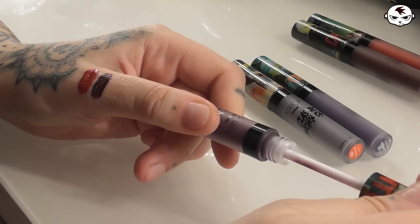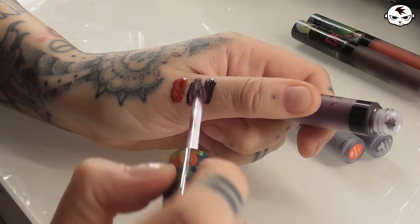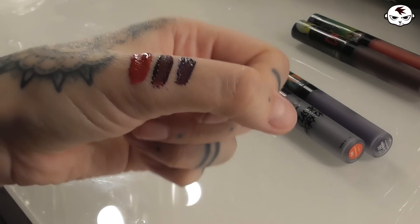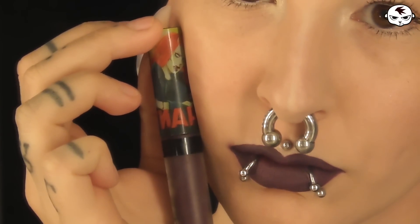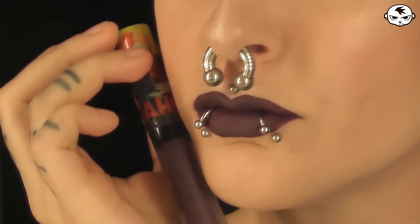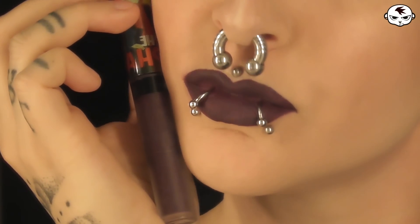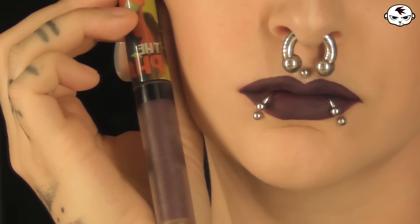The third swatch we're gonna do is a plum tone which is the shade called Phantom, so it is another deep color compared to the Drac but it's more purple and like a grayish purple in tone. A nice lovely plum toned Phantom. I really like this one too — I like all of them obviously.